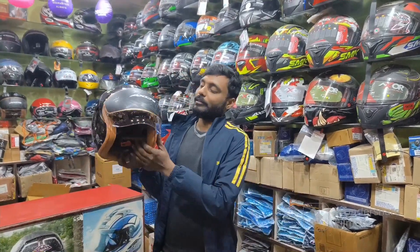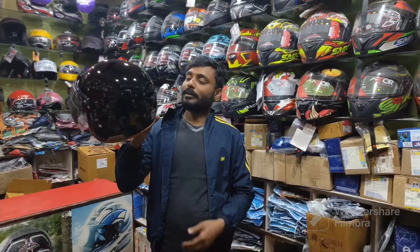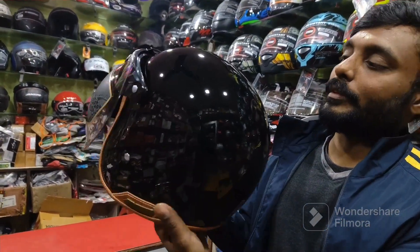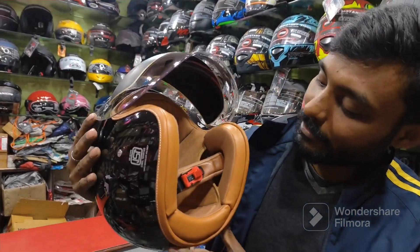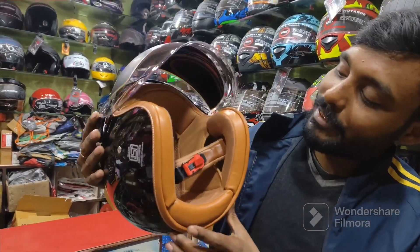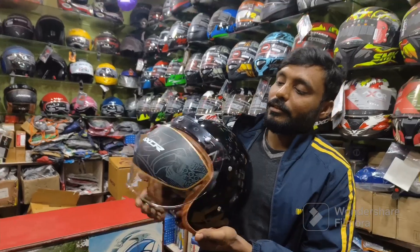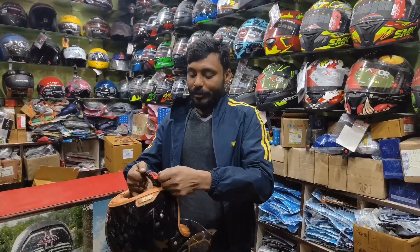This is the Retro Jet. This is Black Glossy. It has a very premium quality helmet. The padding is very premium. It will come in different sizes. It has a bubble visor.